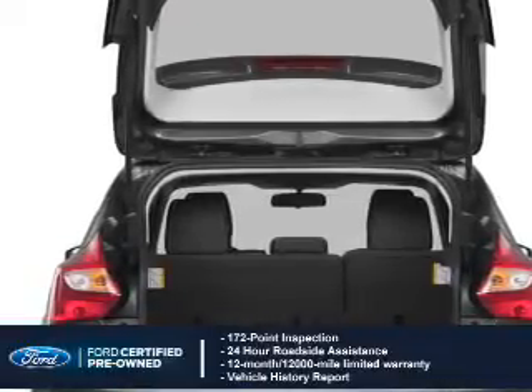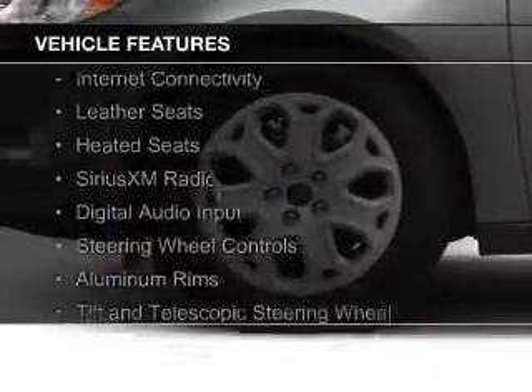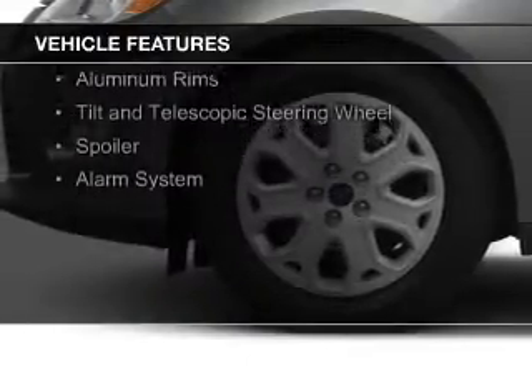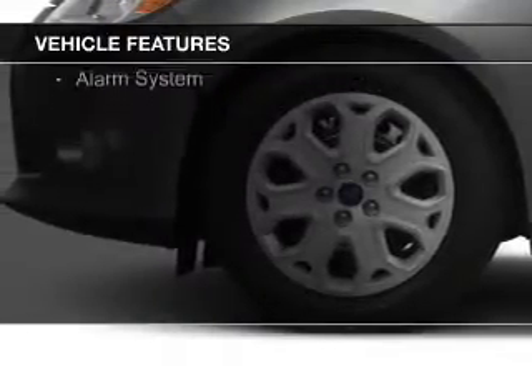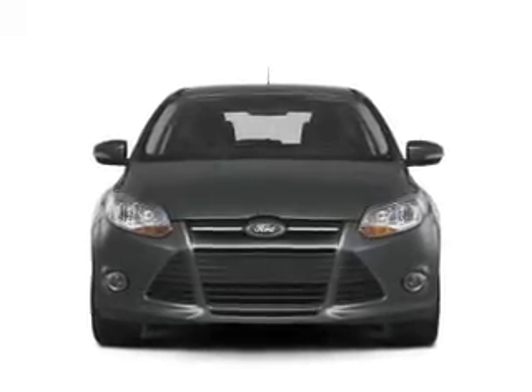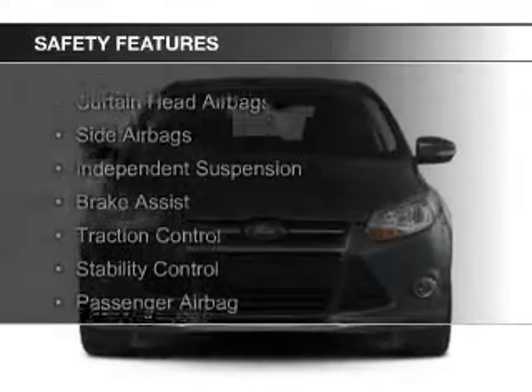100,000-mile powertrain limited warranty coverage. The features include internet connectivity, leather seats, heated seats, Sirius XM satellite radio, digital audio input, steering wheel controls, aluminum rims, a tilt and telescopic steering wheel, a spoiler, and an alarm system.